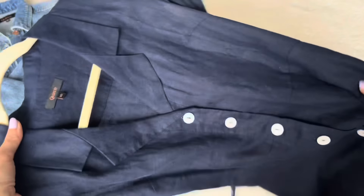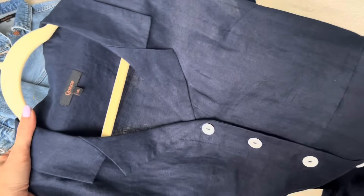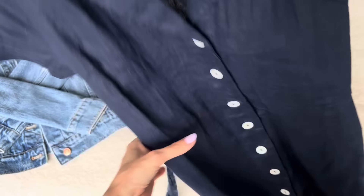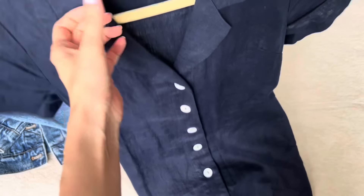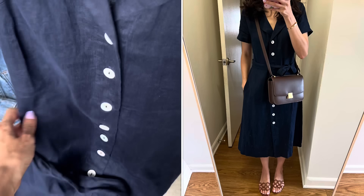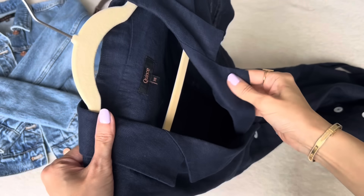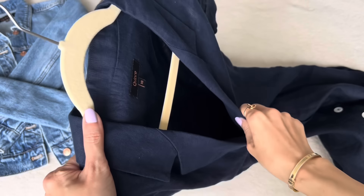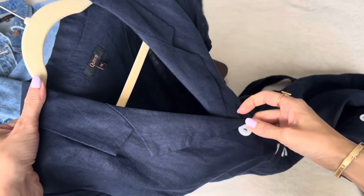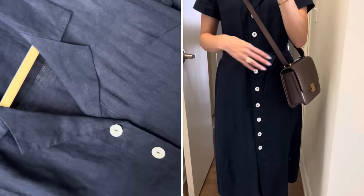This is a lovely linen dress that I picked up for only $49.90 in a really nice deep navy blue. I got it in an extra small. It's got pearly white buttons, a V-neck collar, it's super light — really nice for a hot summer. It's a midi length with a removable tie that cinches the waist. I quite like the fabric quality here. It's European flax linen according to the website, which is more sustainable and less resource-intensive to grow. For under $50, it's a really nice dress that will last quite a while.